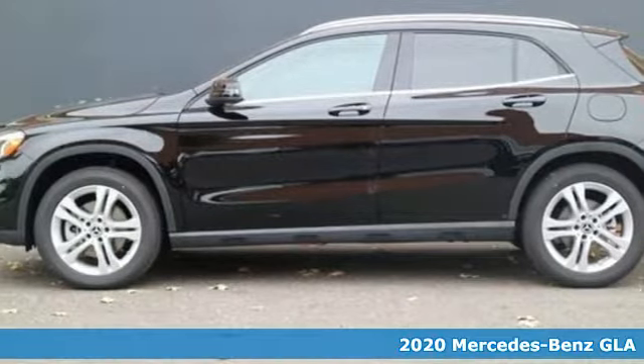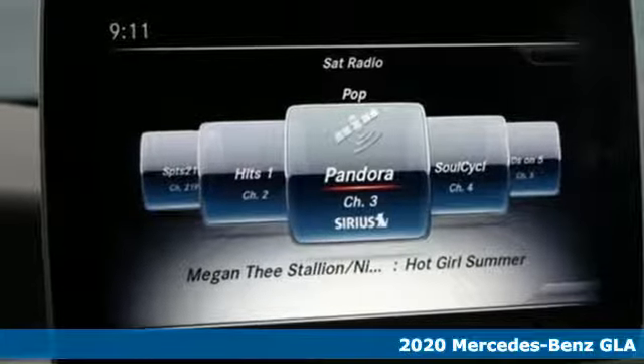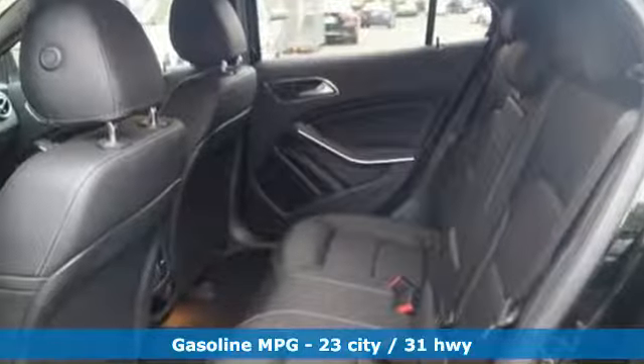It's the new 2020 Mercedes-Benz GLA. This GLA is the perfect mix of flexibility, fuel efficiency and fun, with engineering that delivers capability, luxury and class-leading innovation.